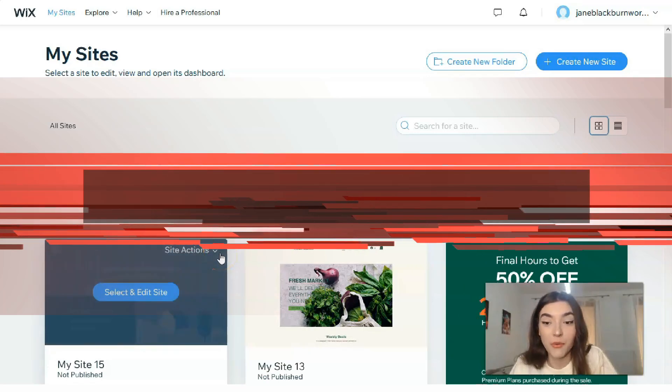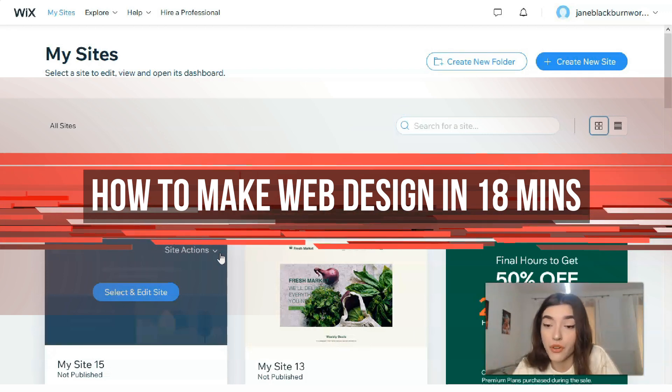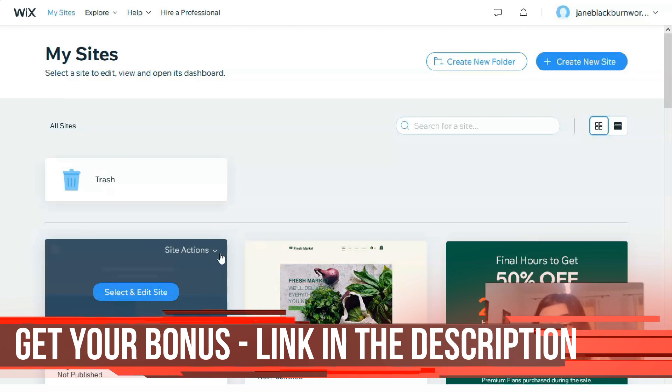Hey guys, if you are looking to make a website in just a few minutes for your business, community events, personal portfolio, or even e-commerce, this video is going to be for you. Wix is a powerful option because it allows you to make beautiful, customizable websites with the help of its website building service.